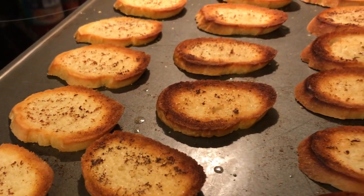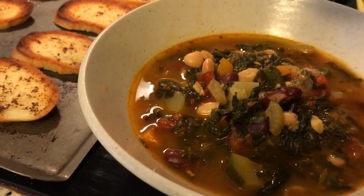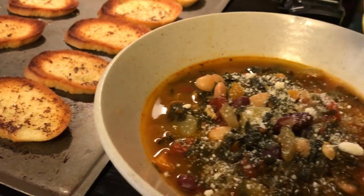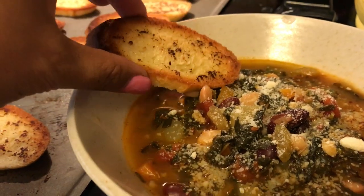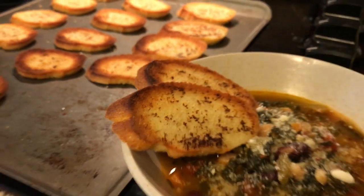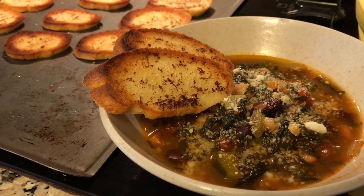The baguette has some garlic butter on it, so I'm serving those little toasts with the minestrone. If you have real parmesan that would be way better, but I'm just going to sprinkle a little bit of regular Kraft parmesan and serve it with these little toasts. Voilà — that is our dinner for Friday. Hope you guys have a great weekend, and I'll see you next time. Thanks for watching, bye!